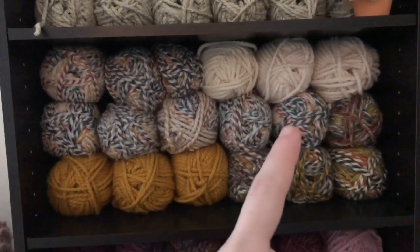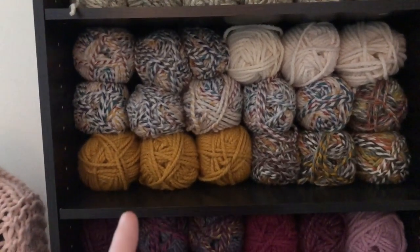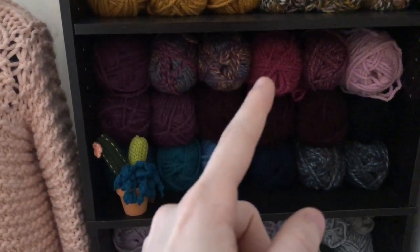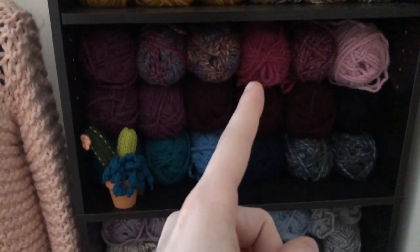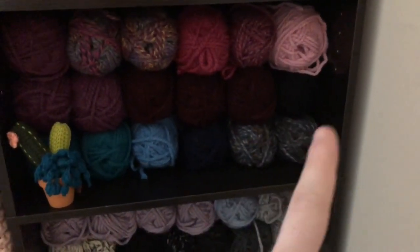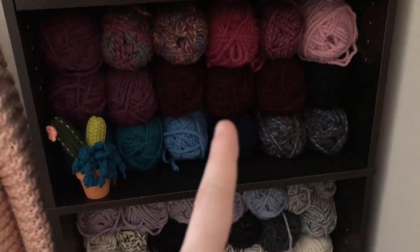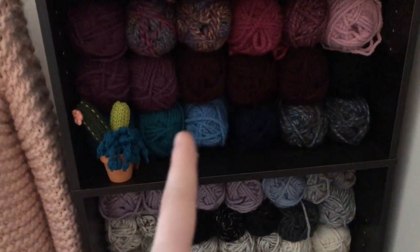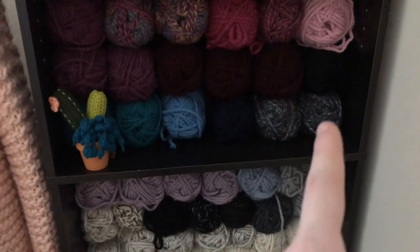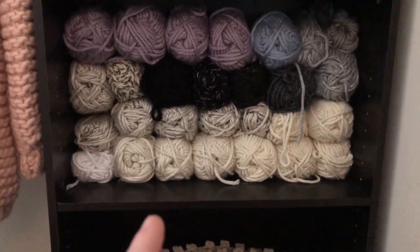This shelf has Hudson Bay, Fisherman, Coney Island, and Mustard. The next shelf has Fig, Astroland, and one I can't remember — I think that one is Wild Strawberry. I don't really use pinks too often. I have one black skein, some Claret — I have a ton of Claret in the living room — some Peacock, Navy, and Alabaster, which is another favorite of mine.